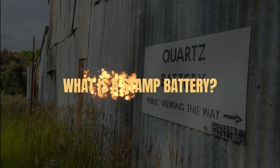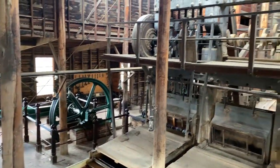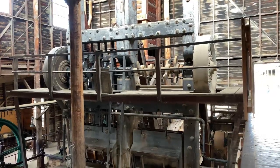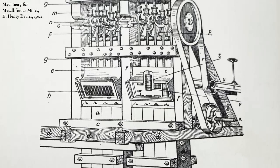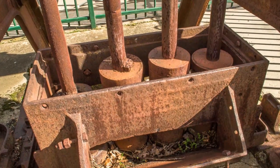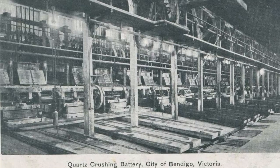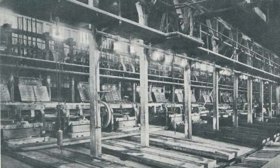What is a stamp battery? A stamp battery is a machine which crushes gold-bearing rock using a pounding action. A battery consists of a set of heavy stamps which are held vertically within a frame. The individual stamps are lifted by cams on a rotating horizontal shaft, then released as the cam rotates out from under them, causing the stamps to fall and crush the rock below. Stamp batteries were widely used during the late 19th and early 20th centuries, before being replaced by more efficient crushing methods.